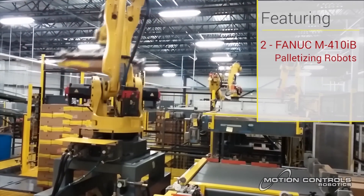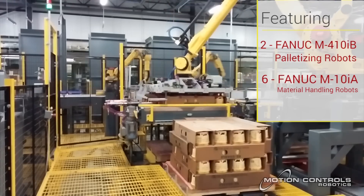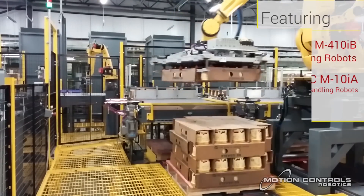Additionally, the system features six FANUC M10IA material handling robots for orienting and moving cases into the build area.